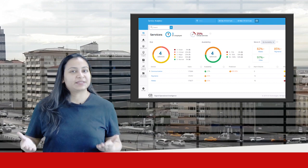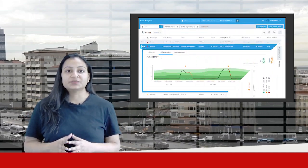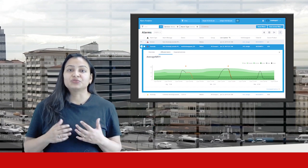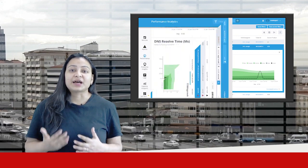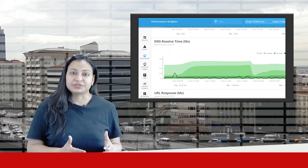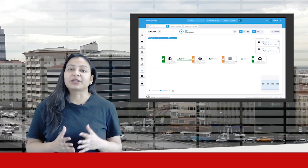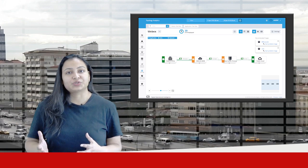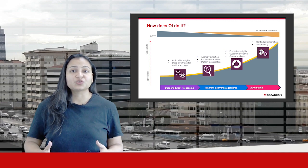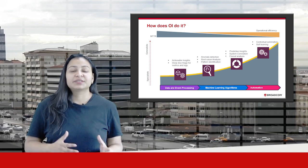Built on a scalable data lake, the Operational Intelligence solution enables your teams to identify potential issues much earlier, isolate the root cause faster and ultimately remediate issues before they affect the business. Leveraging years of expertise, the solution pre-packages algorithms and integrations with our leading monitoring and automation tools as well as a range of third-party tools, which speeds time for insight to value.